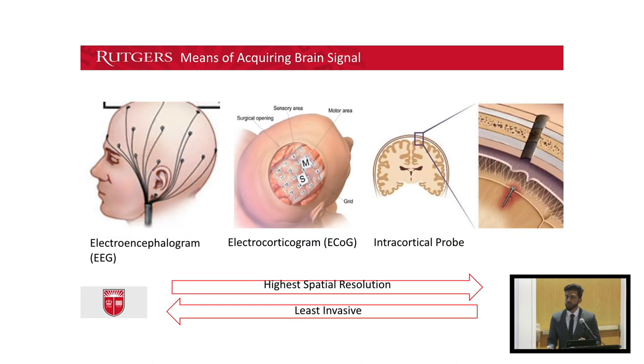Currently there are three means by which we can acquire a brain signal. The first and least invasive is an EEG, where electrodes are placed on the surface of your scalp. However, since there are multiple barriers between the electrode and the signal of interest — like your skin, your skull, etc. — it offers the lowest resolution.